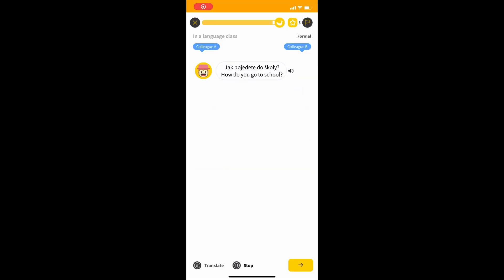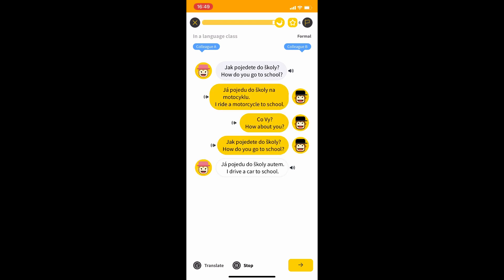Jak pojedete do školy? Já pojedu do školy na motocyklu. Co vy? Jak pojedete do školy? Já pojedu do školy autem. You can practice vocabulary, listening skills, filling out missing words in a sentence and so on.